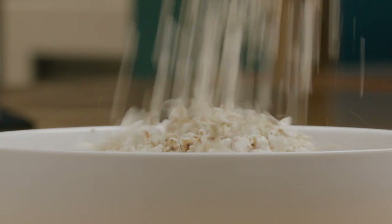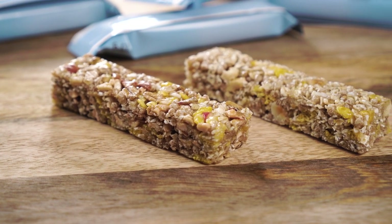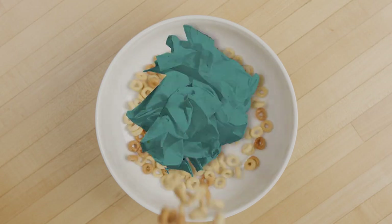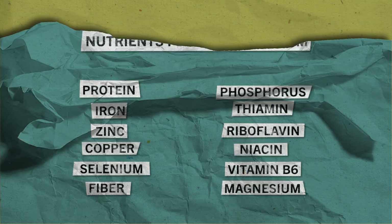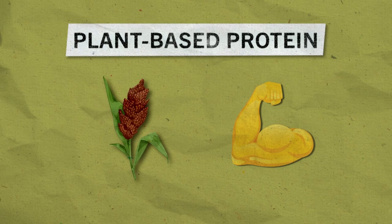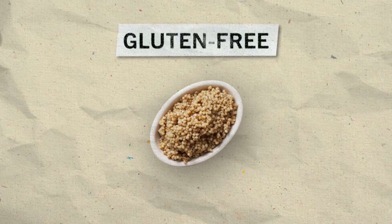It can also be popped like popcorn. You can find sorghum as an ingredient in granola bars, cereals, chips, and more. Sorghum is becoming more and more popular because of its nutritional benefits. It's a plant-based protein that's high in fiber and antioxidants, which are important for a healthy diet. Plus, it's naturally gluten-free, which makes it a perfect whole grain option for people who do not eat gluten.